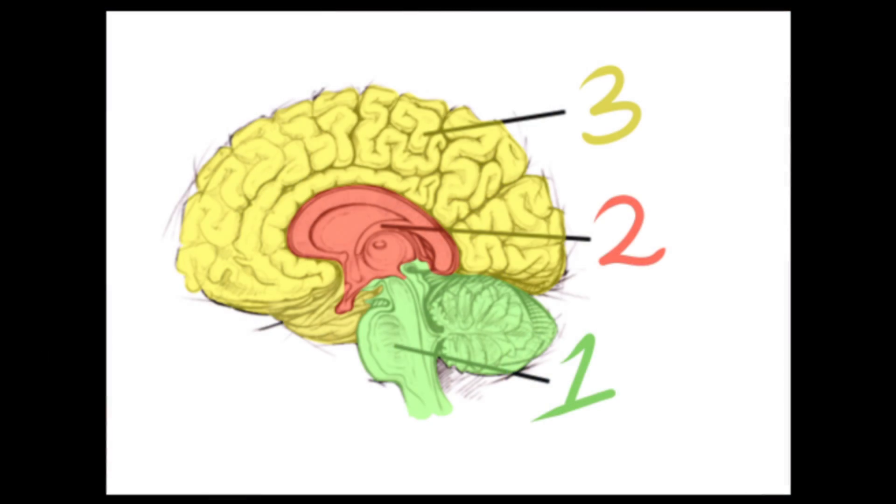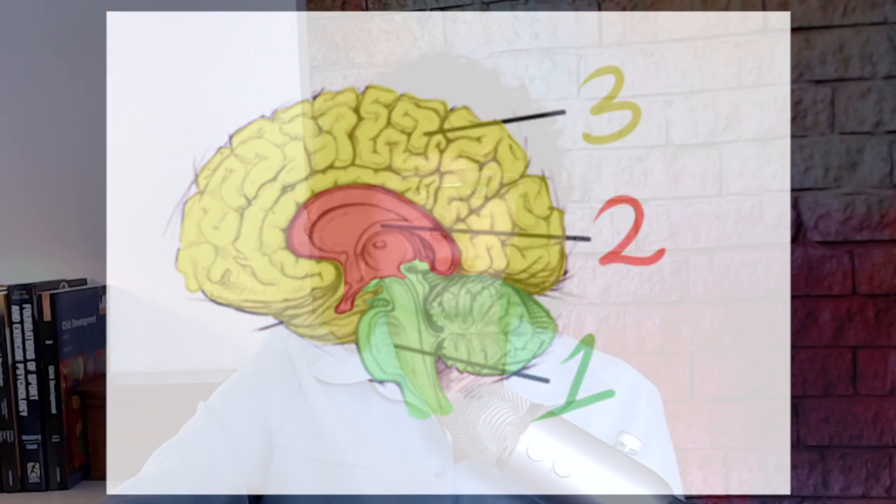In the previous video we talked about the triune brain consisting of three main layers and what distinguishes them. Now that we understand more about the layers, let's talk about their individual functions and how they work together. What do these three layers look like and what are their functions?